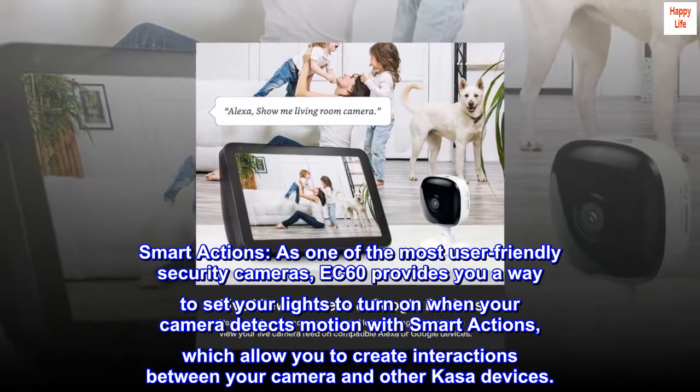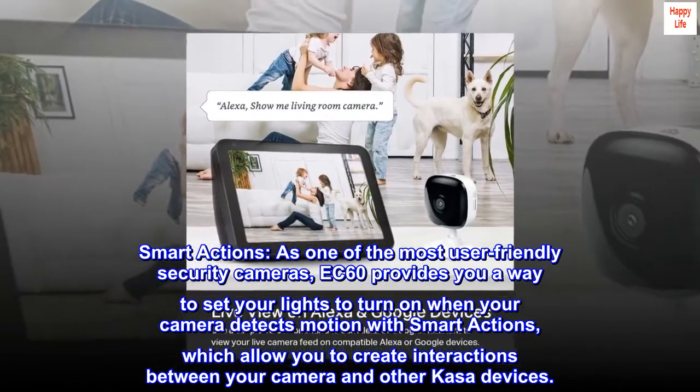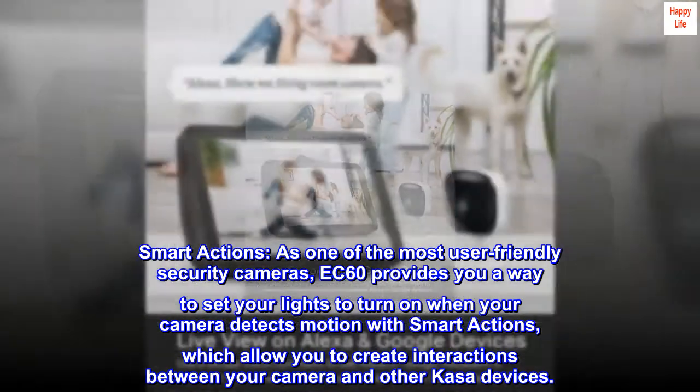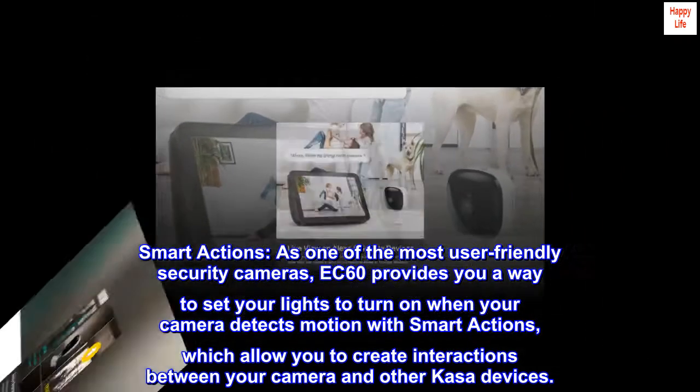Smart actions. As one of the most user-friendly security cameras, the EC60 provides you a way to set your lights to turn on when your camera detects motion with smart actions, which allow you to create interactions between your camera and other KASA devices.